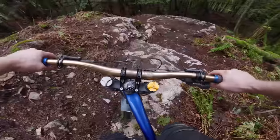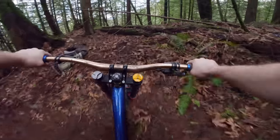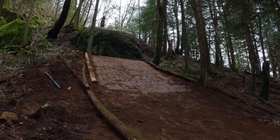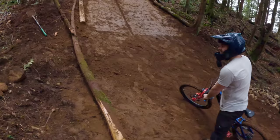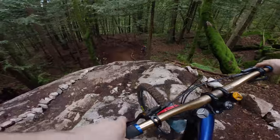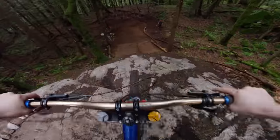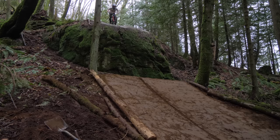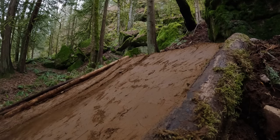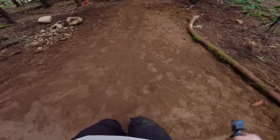Oh yeah, it should be super chill. Okay, dropping in! I sunk in there so much - that was hilarious! That was a sketch otherwise, it was great. I think this time I'm going to go down the middle. I'm definitely underestimating the speed required for this drop. Funny thing is I didn't even feel that I cased it - my rear tire just made it.